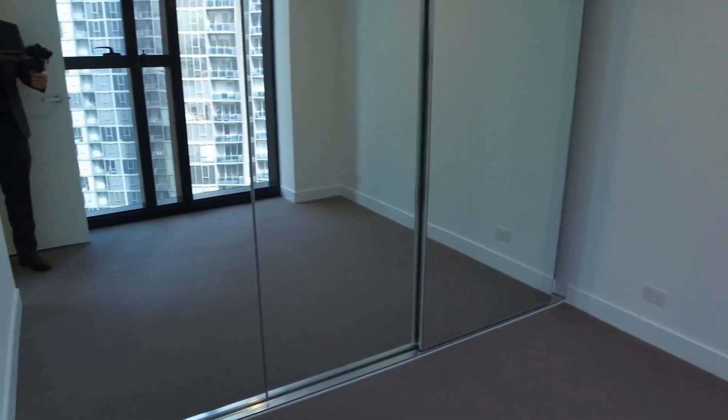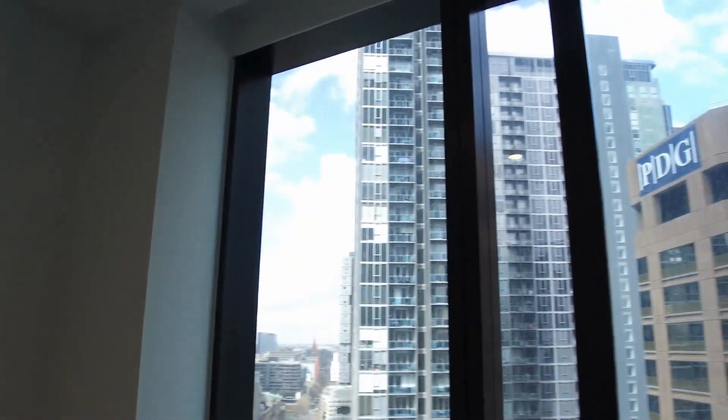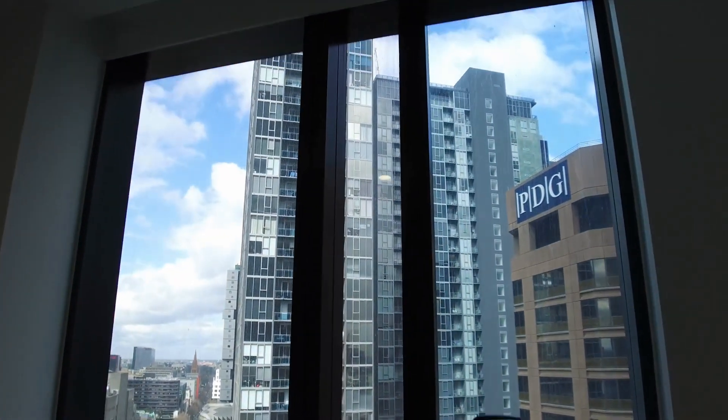The bedroom itself — you can fit in a queen-size bed easily with a bedside table, and there's a huge floor-to-ceiling built-in wardrobe with mirrored sliding doors. Although it's a south-facing apartment, there's plenty of natural light coming into the apartment itself.